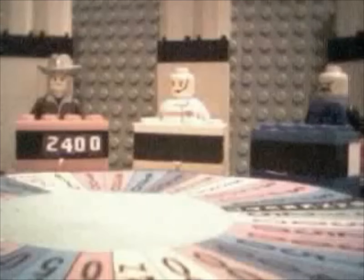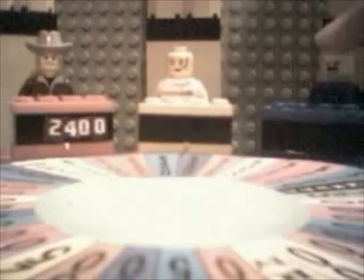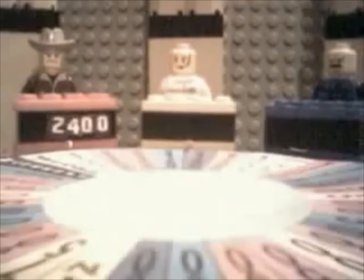Yeah, I think I'll spin the wheel. Alright, let's go. And you got $200. So, pick a letter. I'll try an M. No, there is no M. Now, Shaggy, let's go. And you land on... oh, lose a turn. Sorry for that.